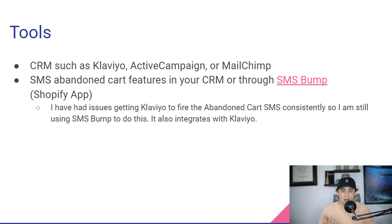Klaviyo is basically an email autoresponder that has all your customers' information — how much they spend, their name, their address, their phone number. Klaviyo is really cool because it can email and it can also text message people.